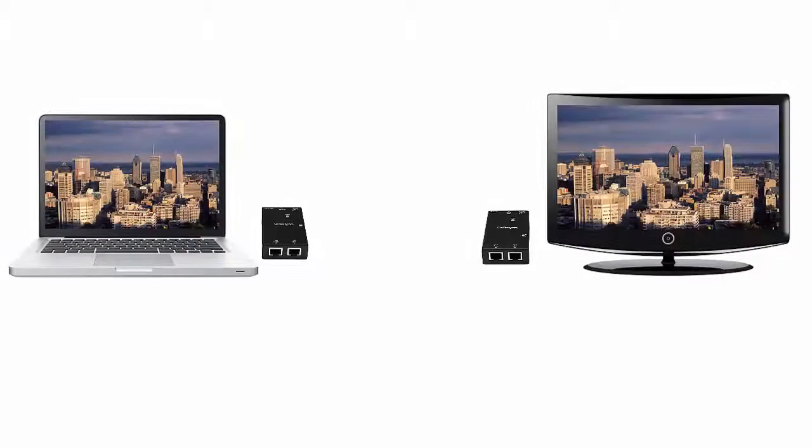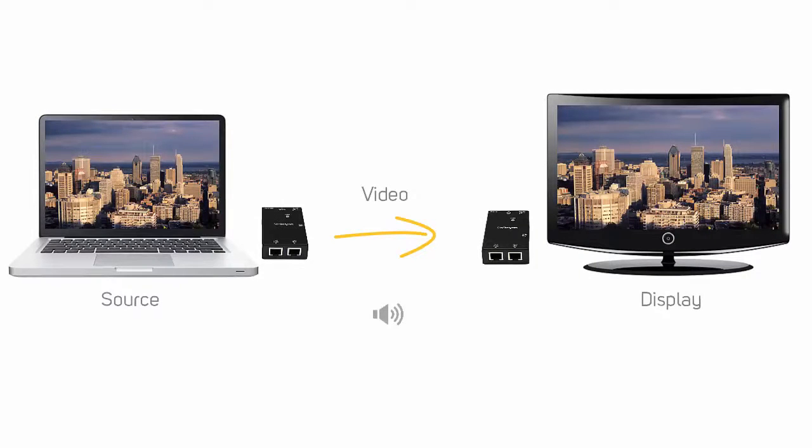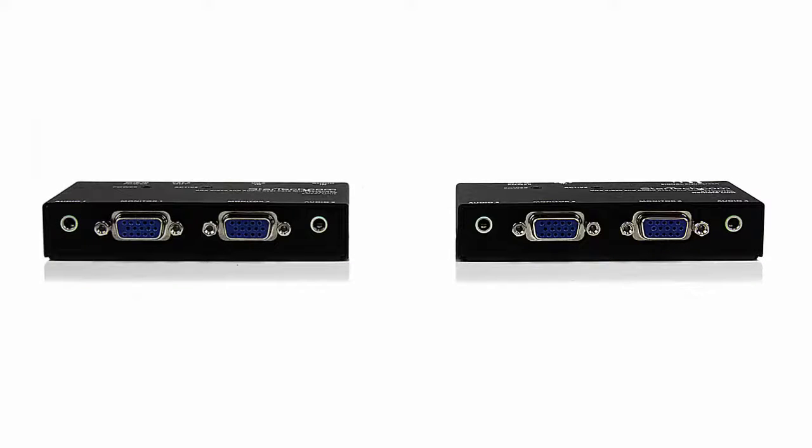If your video source has HDCP protected content, you cannot convert to an analog signal like VGA. Some video extenders are also capable of sending audio with the video signal. If you use a VGA extender, you need to connect a separate audio connection at the video transmitter and video receiver ends.